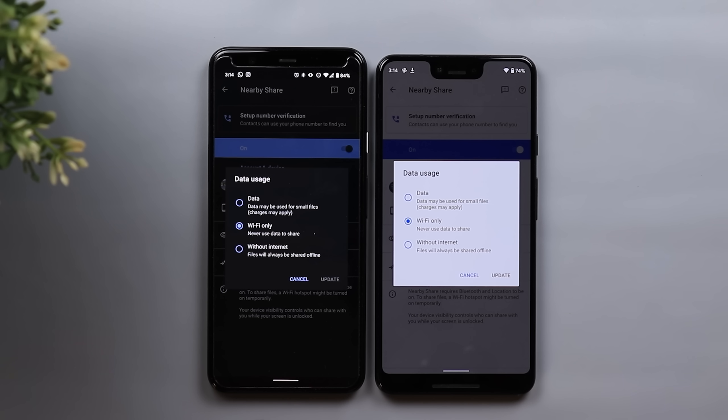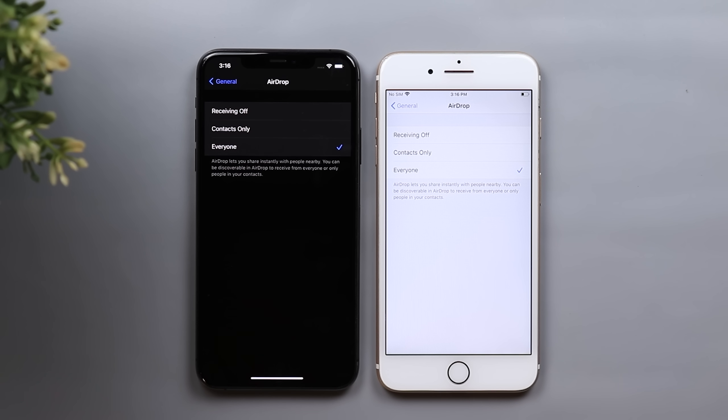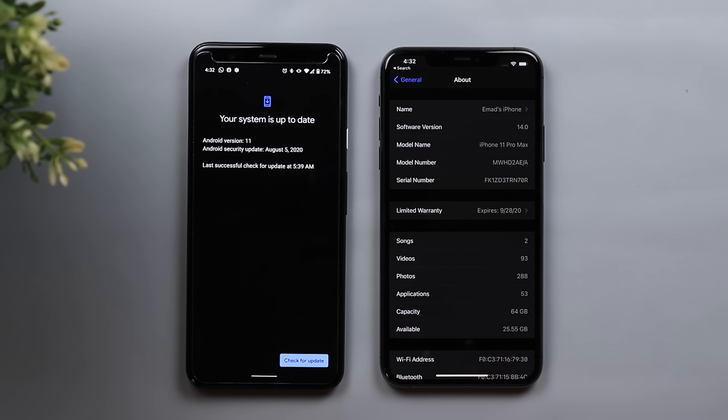When it comes to Nearby Share, I will be using the Wi-Fi only option because this is the fastest one based on my previous speed test. When it comes to AirDrop, there is nothing to change here — you can only change the visibility of the device and that's it.